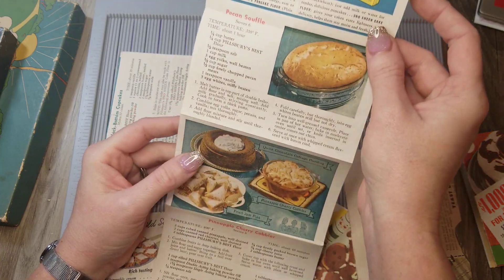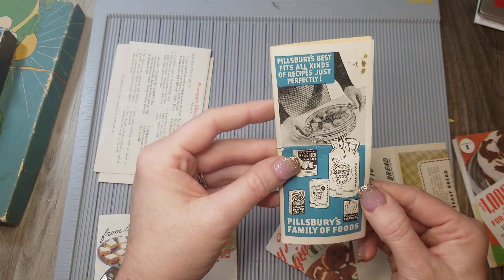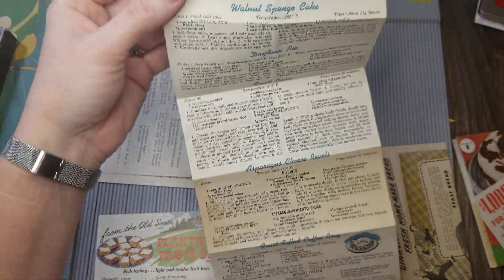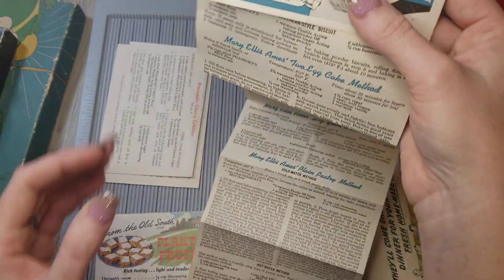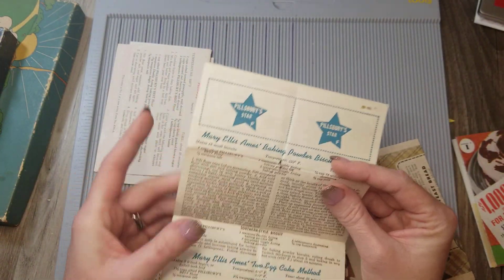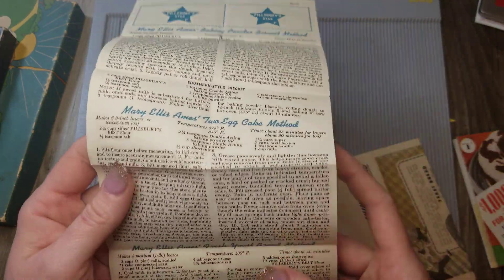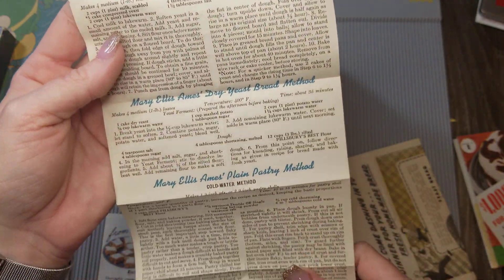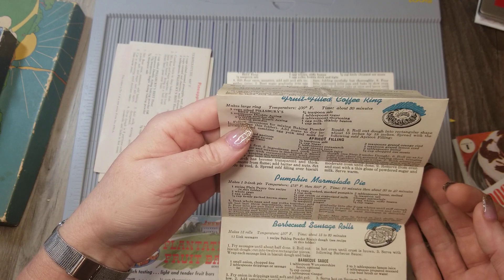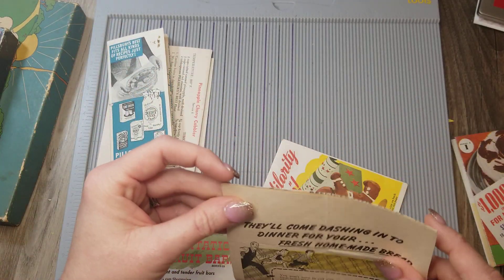This one's another Pillsbury recipe card with a Daytona pie. Then there's a little pamphlet from Mary Ellis Ames — biscuit method, two egg cake method, her yeast bread, dry yeast, and plain pastry. I haven't looked her up, but evidently she was maybe a well-known cook or baker at the time. Maybe she was the Martha Stewart of that time period — I need to look that up.